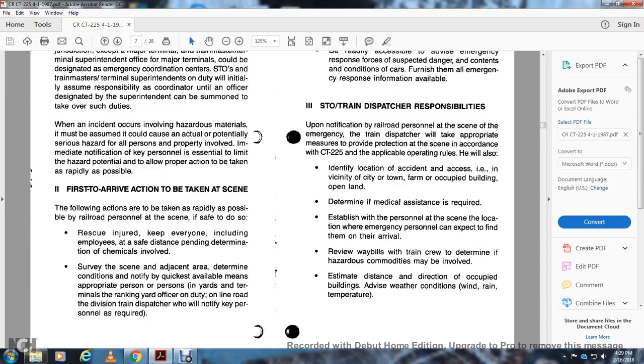Furnish emergency response forces with all available information on suspected dangerous contents and condition of the cars. The SDO or train dispatcher will respond upon notification to railroad personnel at the scene. The train dispatcher will take appropriate action to provide protection of the scene according to CT-2225 practical operation rules. Identify the location and access, such as vicinity of city, town, farm, or occupied building. Determine if medical assistance is required. Keep personnel at the same location where emergency personnel can be expected to find them on arrival. Review way bills with the train crew to determine what hazardous commodities may be involved, and estimate distance, direction, and weather conditions — wind and rain.